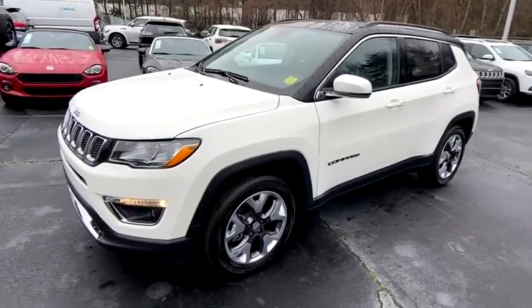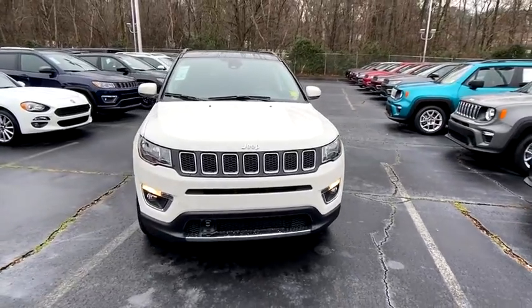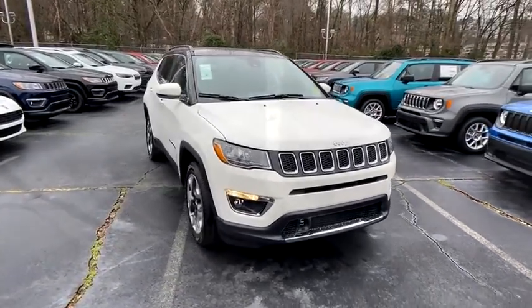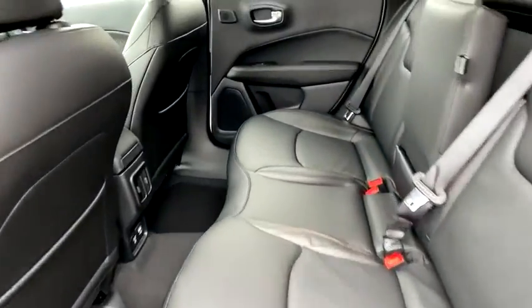Here are some of this vehicle's great options: backup camera, anti-lock braking system, steering wheel audio controls, keyless entry, lane departure warning, remote engine start, traction control, stability control.